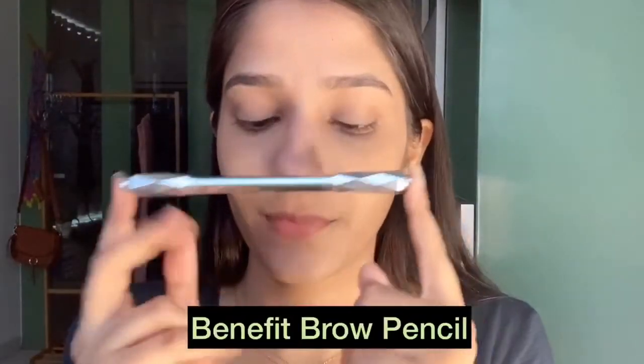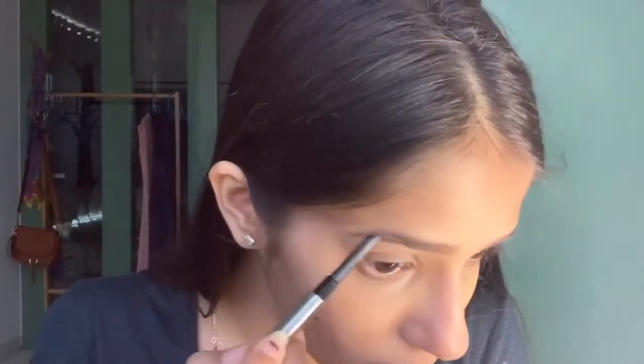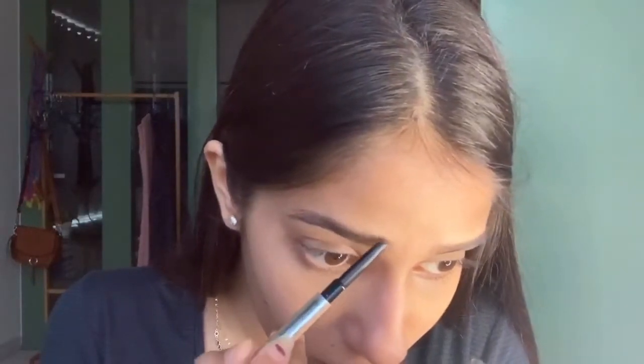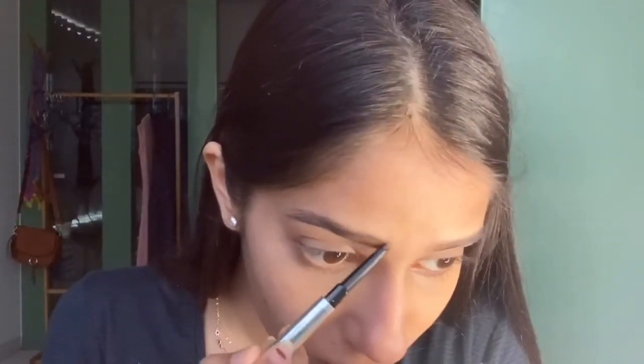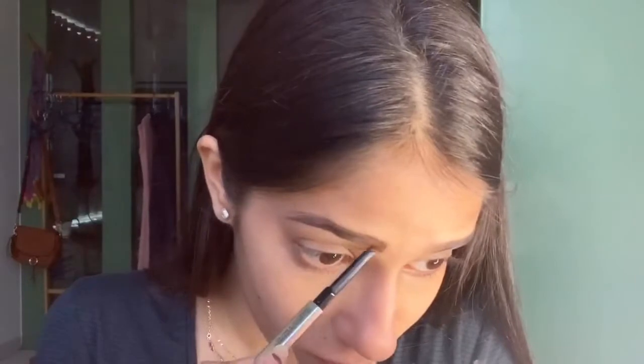Now we are going to do our brows with a Benefit brow pencil. It's really nice, guys. It's a little expensive but you should invest in it — it's very nice, it's really good. Okay, let's do the brows.